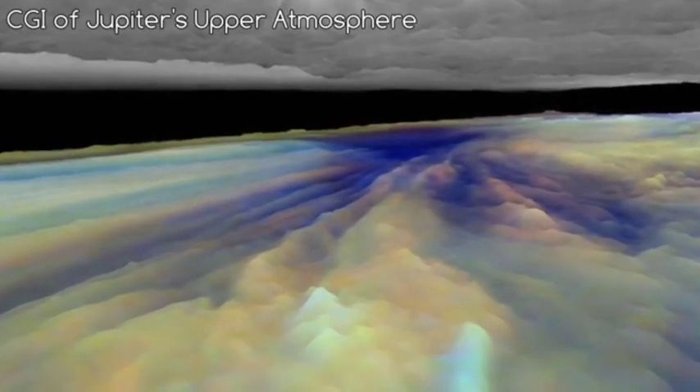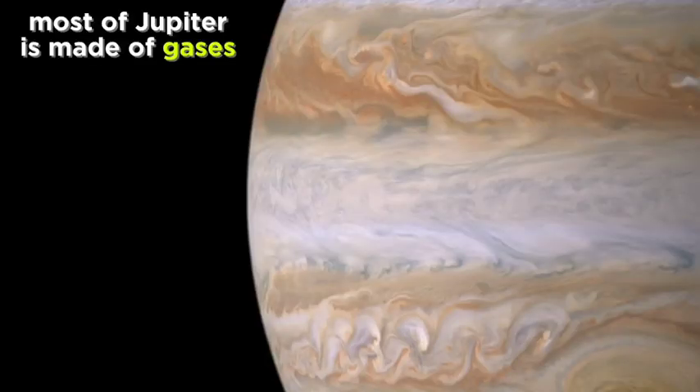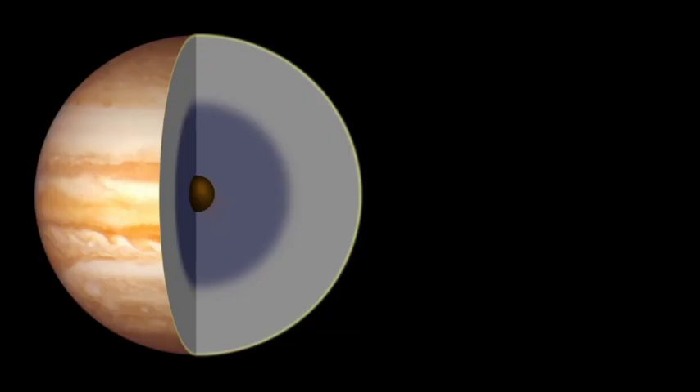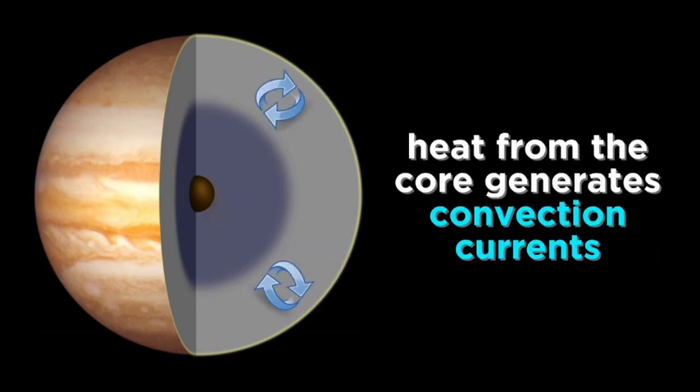Jupiter doesn't really have a surface. Most of the planet is simply gas. Jupiter is made of lots of hydrogen and helium, as well as hydrogen-rich gases like ammonia, methane, and water. There is a huge layer of liquid hydrogen below the outer gaseous layer, due to the high pressure produced by the immense gravity of the planet.